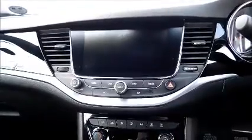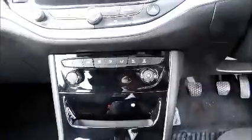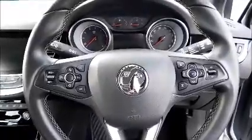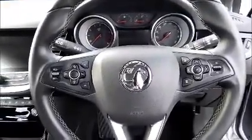Satellite navigation. Air conditioning. Bluetooth. Leather-covered steering wheel. Cruise control. Electric windows and door mirrors.